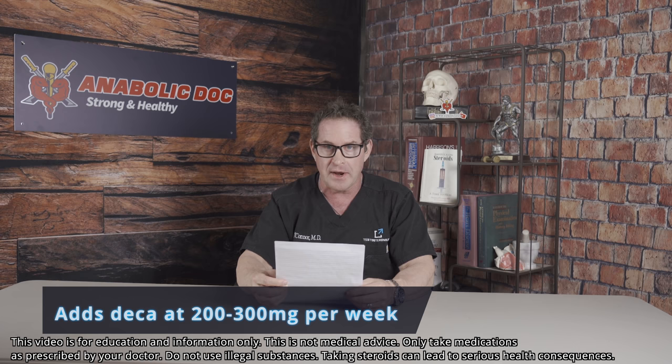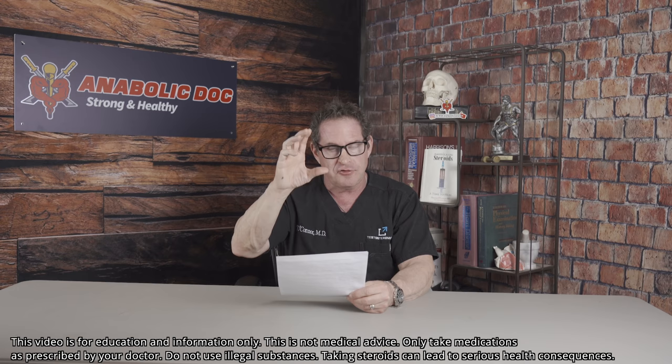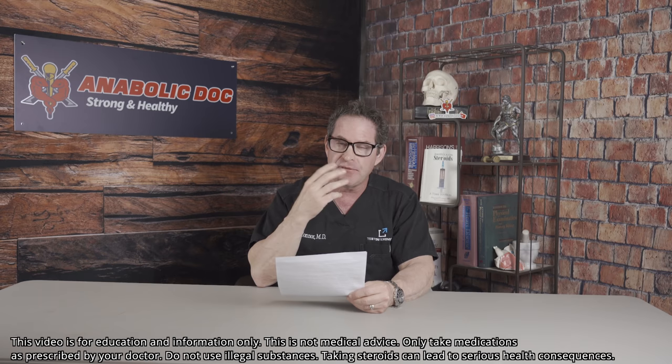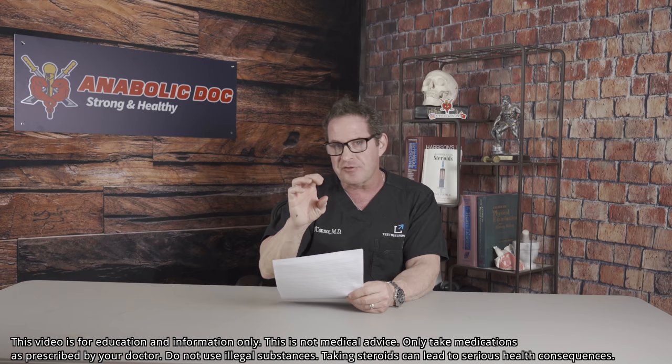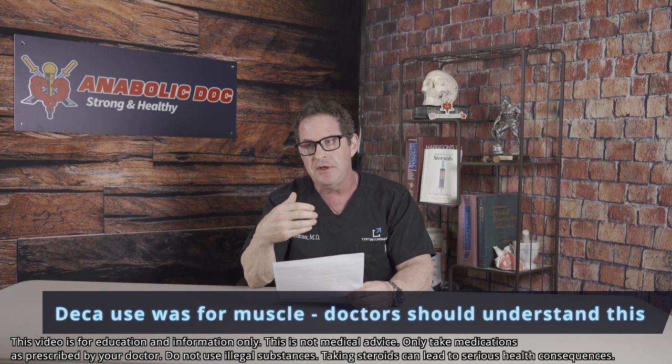This is a standard case. The ratio of test to Deca is usually two-to-one or more, so if he's on 200–300mg of Deca, you'd expect maybe 400–600mg of testosterone — but he wasn't. This combination of test and Deca was enough for this man for at least four months to feel well. He did it for muscle building — he just wanted to get a little stronger. He was very happy on TRT.